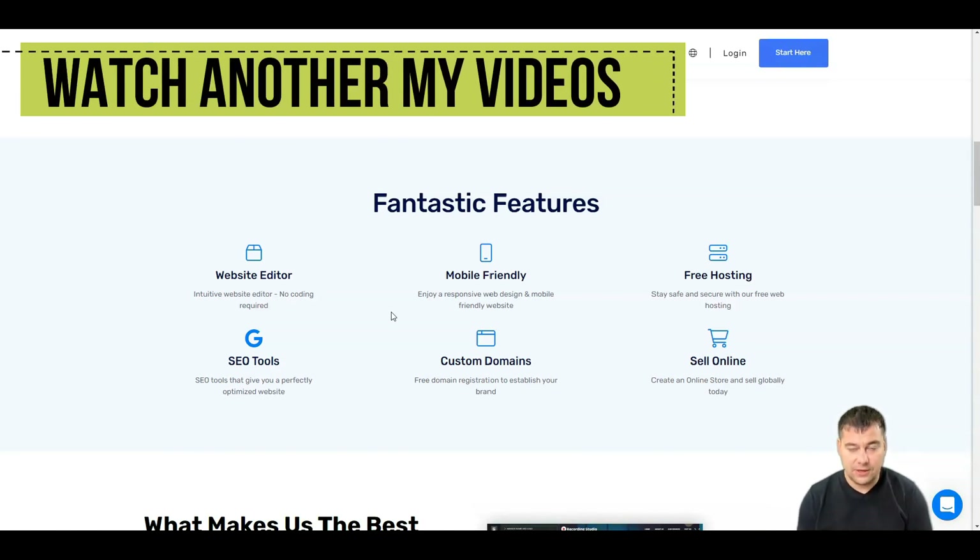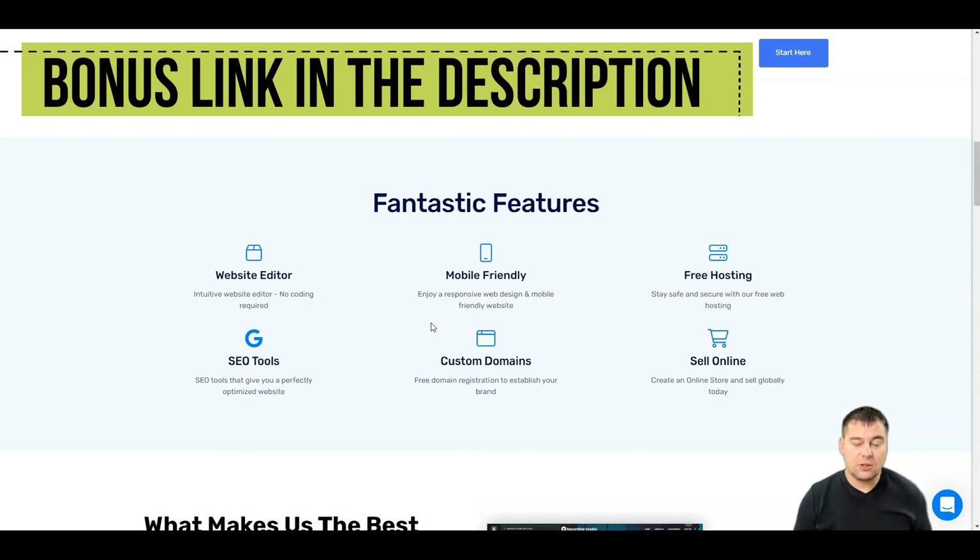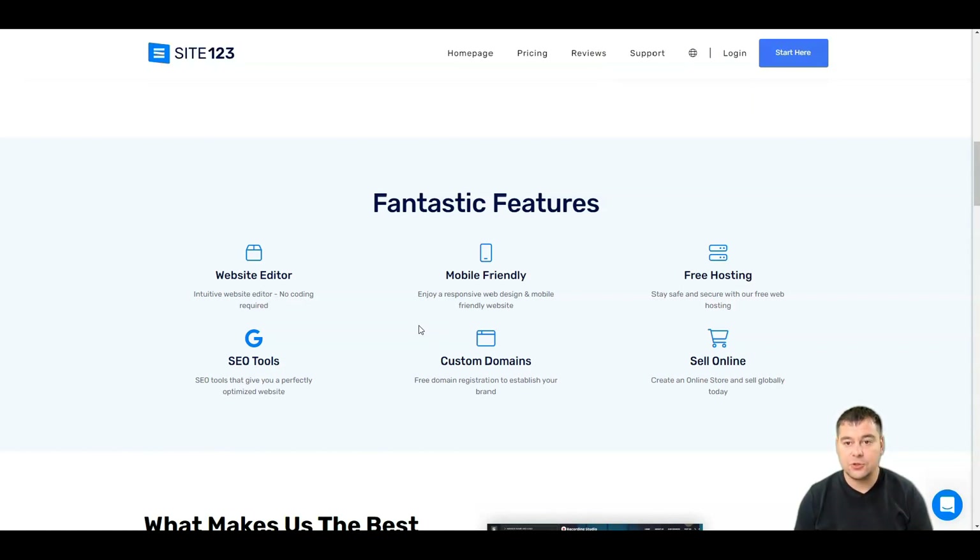Whether you want to build a CV or anything else, I'll show you in a couple of minutes. All websites built on SITE123 are mobile-friendly, and all design features are responsive to mobile, tablets, and all screen versions. You also get free hosting, SEO tools to optimize visibility in search engines, custom domains with available extensions, and you can even sell online and create an online store to sell globally — all under 10 minutes.